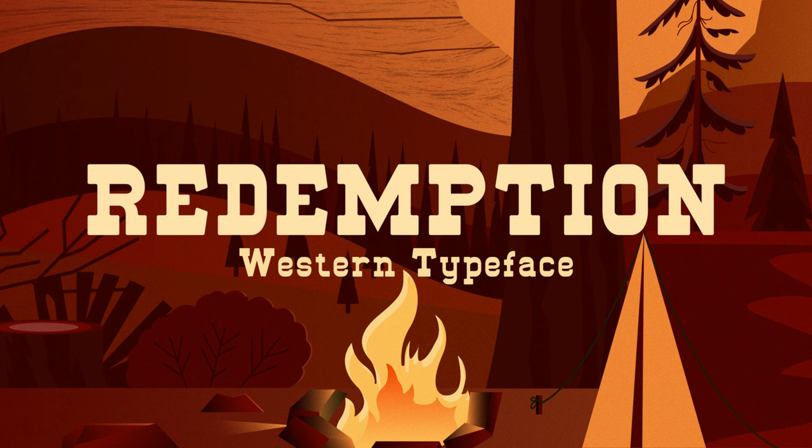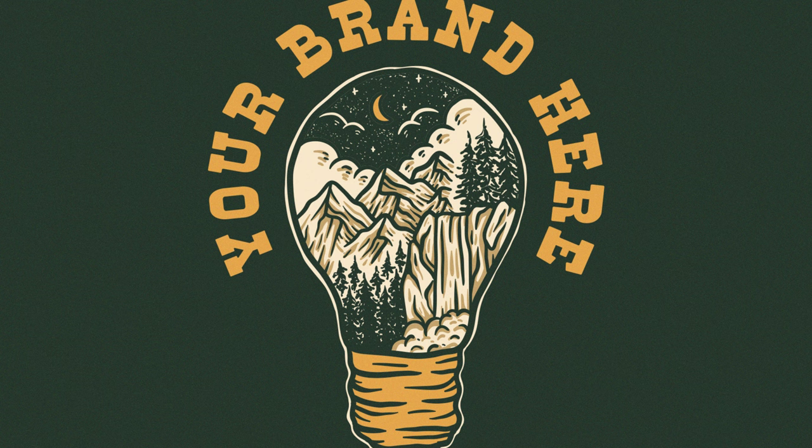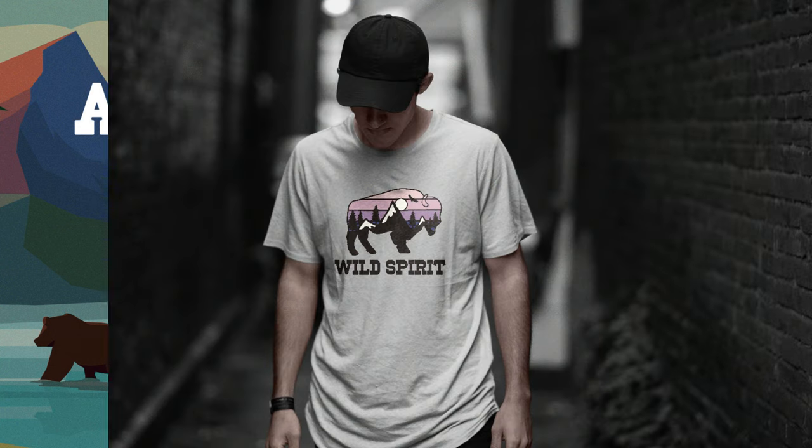7. Redemption — Redemption is a strong slab serif typeface inspired by cowboys and western styles. The font comes in uppercase and lowercase, which you can creatively combine in your design project. The font is perfect for logotypes, badges, headlines, and even body text.